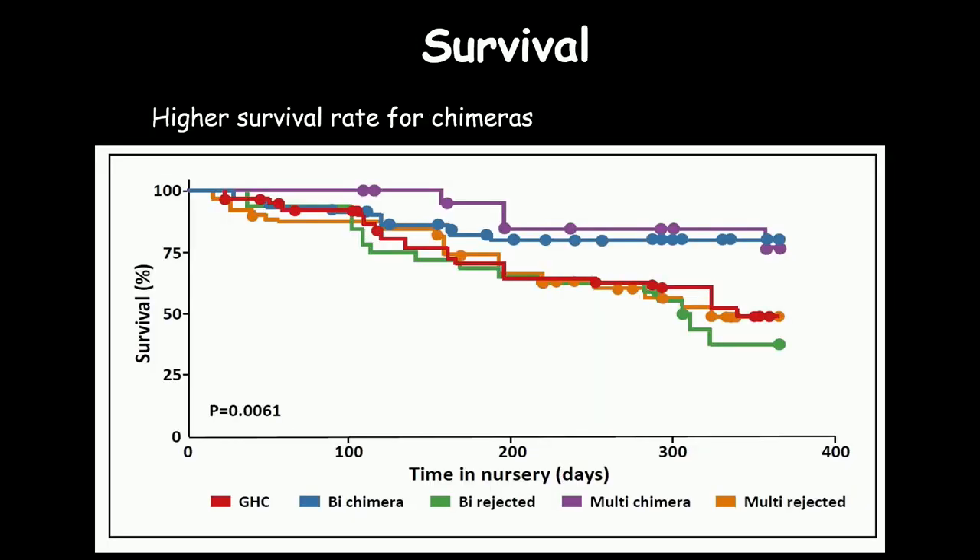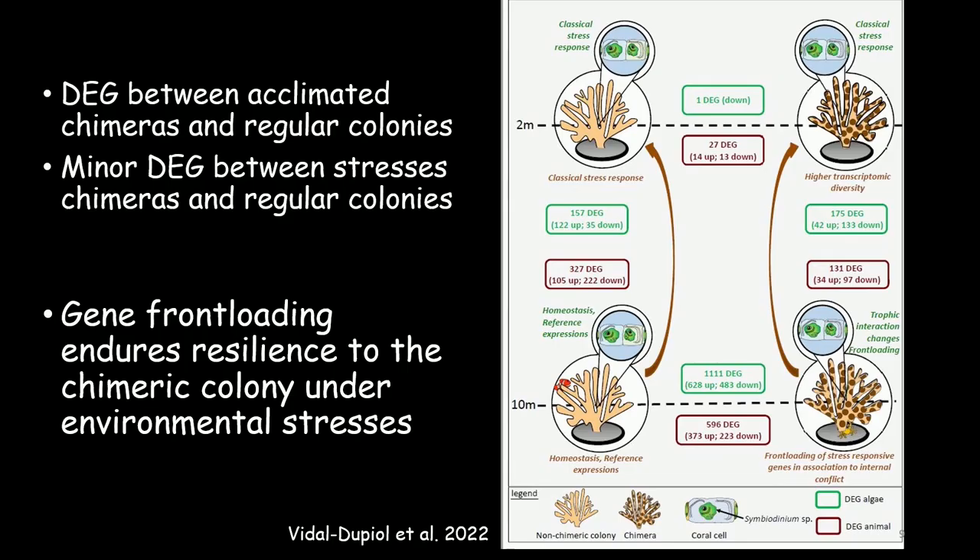This is a Kaplan-Meier survival analysis. The x-axis is time in the nursery in days. The blue and purple lines represent chimeras — bi- and multi-chimeras — and they had around 75% survival rate, compared to the rejected entities and the control regular colonies, which had around 50%. Together with our collaborators from France, we also compared gene expression patterns between chimeras and regular colonies. We found differences in gene expression, and this difference was much smaller under stress. Apparently, chimeras front-loaded genes that helped them face environmental change.